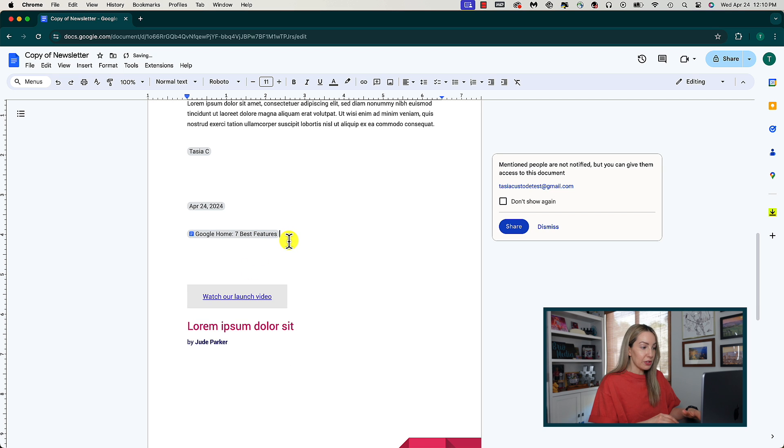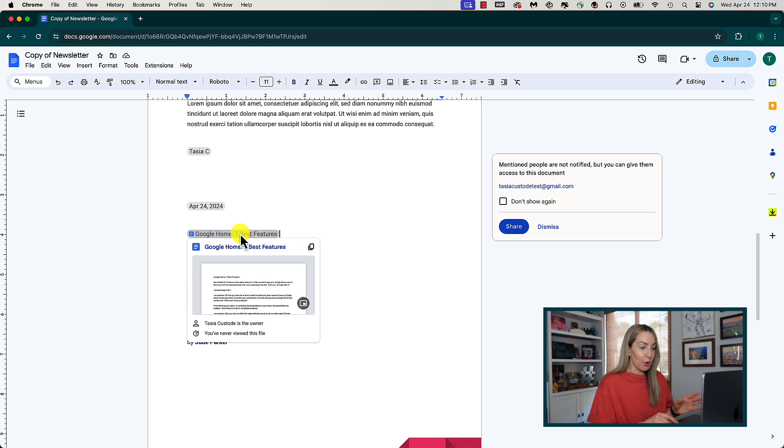The cool thing with smart chips is that they're dynamic. So if I were to update the document we just added as a smart chip, this chip will always link to the most up-to-date version of that document. Remember, this works for people, files, lists, media, headlines, calendar events, page components, and more.